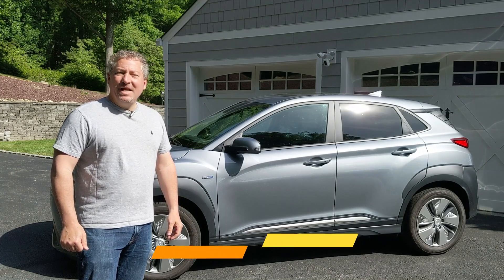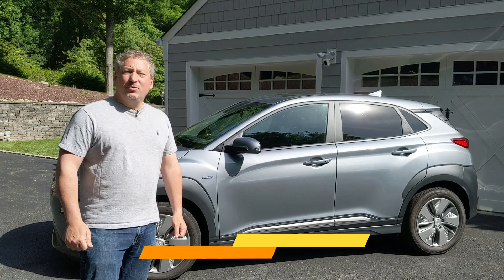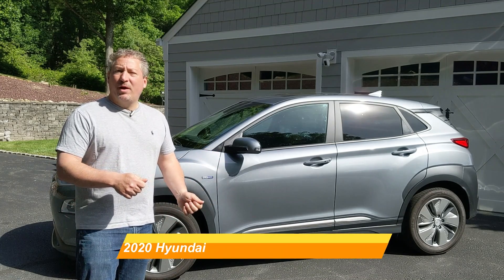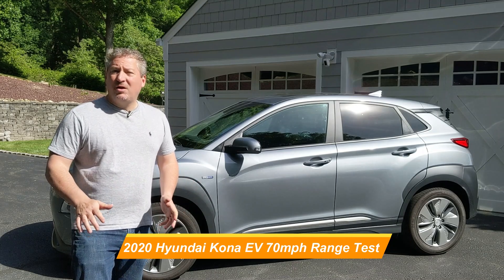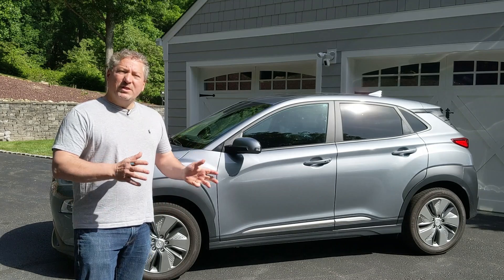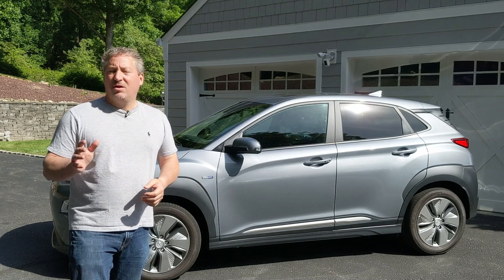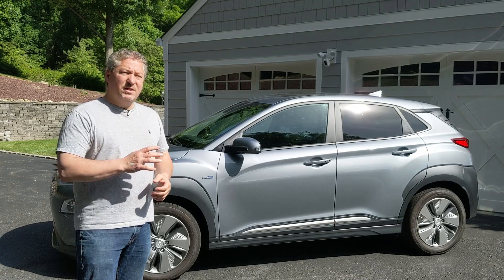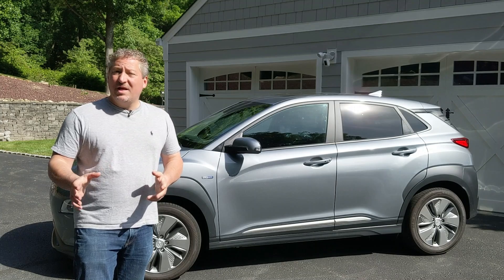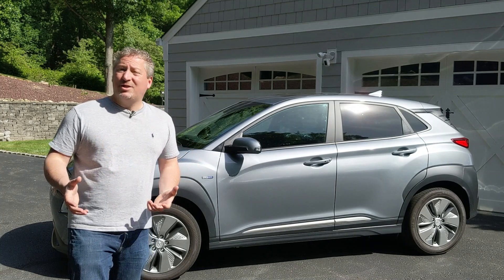Hello and welcome back. I'm standing here in front of a 2020 Hyundai Kona Electric, about to do a 70 mile an hour highway range test. I'm going to take this guy out onto the New Jersey Turnpike and drive at a constant 70 miles an hour up and down the Turnpike to see how far she goes.